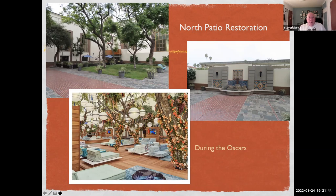Another area Metro has focused on is the north patio — shown here in normal times with the fountain on the north side, and then the same area during the Oscars.